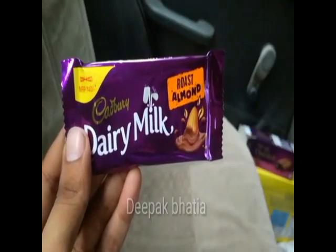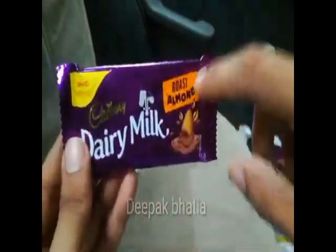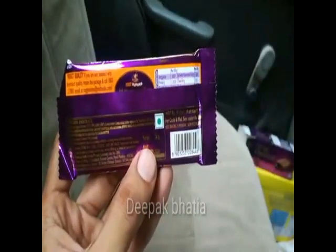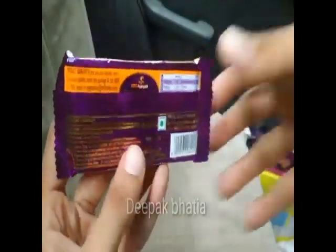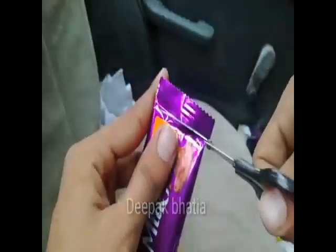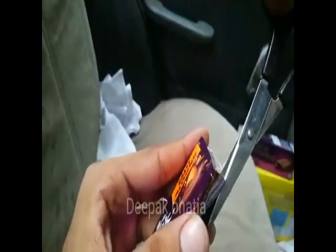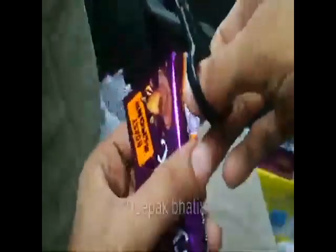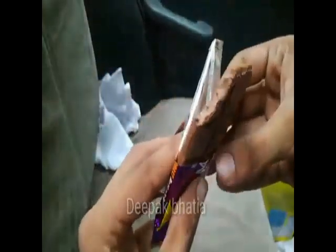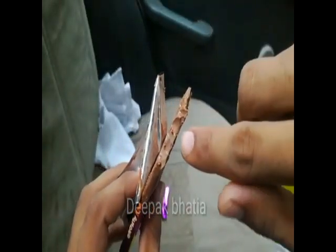We have a Cadbury Dairy Milk Roast Almond — price is 40 rupees and net weight is 36 grams, with a vegetarian logo. Let's cut this — it's my first time trying Cadbury Dairy Milk Roast Almond. Looks like it might be melted but it's not — let's try it. The flavor of the roast almond with chocolate is really really good.